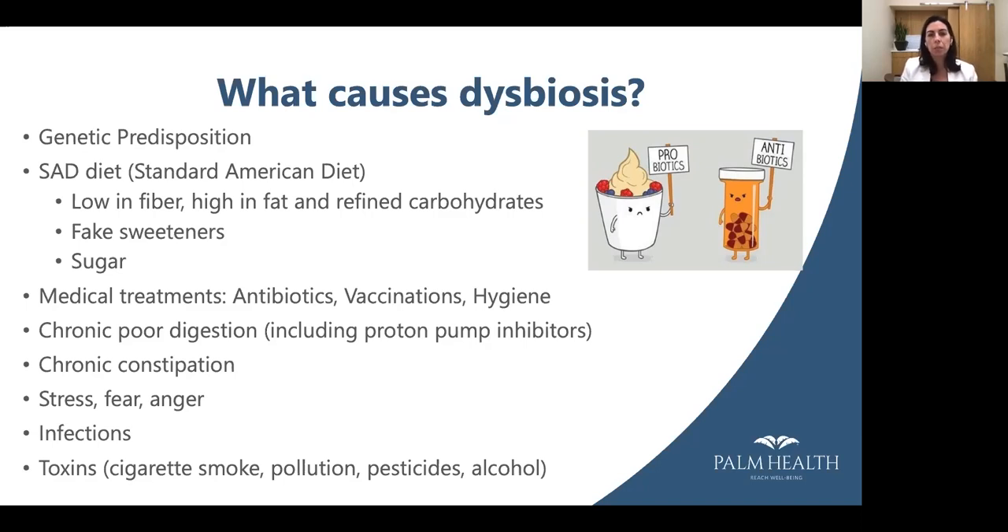What causes dysbiosis? You can have a genetic predisposition, but also events early in life such as being born via C-section or having antibiotics. The SAD diet — low in fiber, high in fat and refined carbs — also contributes. Fake sweeteners really wreak havoc on the gut microbiome. Sugar feeds bad bacteria, and those bacteria will actually send signals to the brain saying 'give us more sugar' — so part of the mechanism for sugar cravings is the microbiome itself.